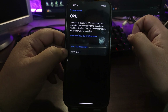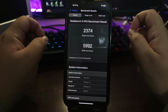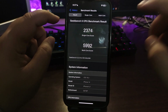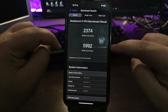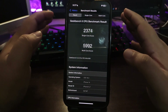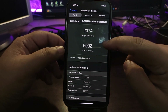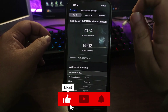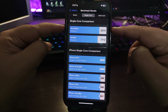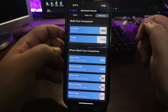In the Geekbench app, CPU benchmark — this is the test I ran right after updating to iOS 18.3 beta 3: 2374 on single core and 5992 on multicore. This multicore score is the highest I've ever gotten on this device on any iOS 18 update — 5992, which is insane. Comparing it to the average iPhone 14 score, the difference is quite decent.